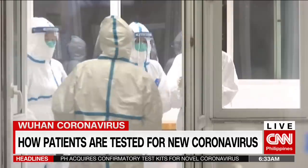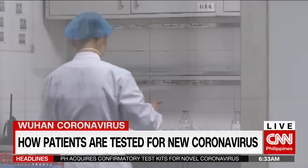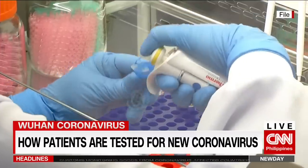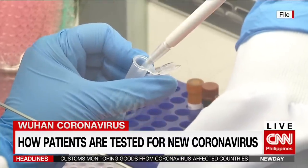More than 20 individuals in the country are under investigation for the 2019 novel coronavirus. Health authorities say there's no quick way to detect the virus, at least for now. The tests that need to be done take time.